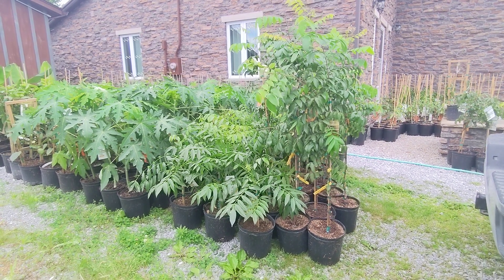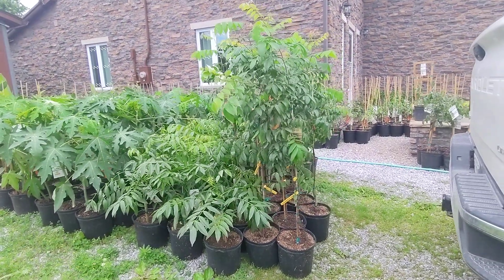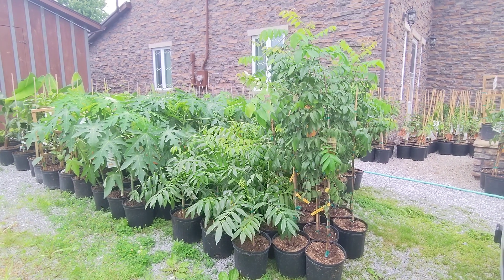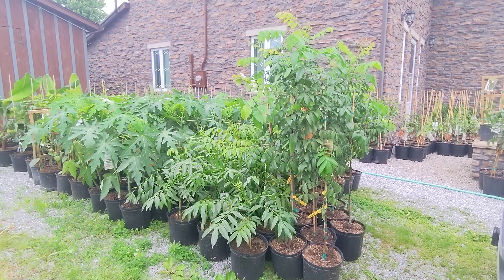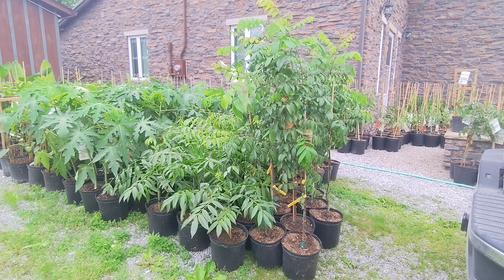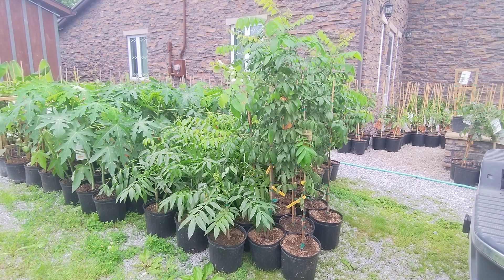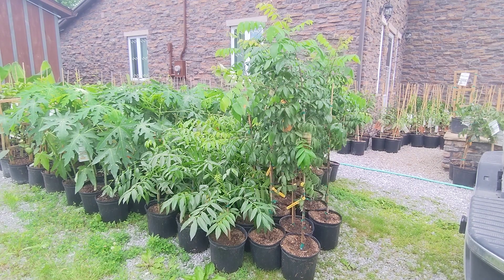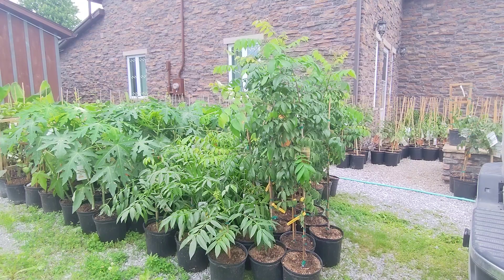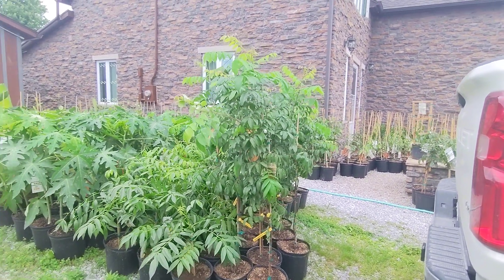Hey everyone, Liz here from Tropic of Canada, just giving you an updated video on the latest stuff to arrive from Pine Island. As you can probably see in this shot right now, everything looks really, really good. So far we're quite happy with it. We haven't quite finished going through everything, but overall everything's looking quite nice and should be ready to go out pretty soon. So I'm just going to give you a quick walkthrough. Check the website for actual availability — I'm not sure what all is pre-sold and what is still available, but the website is current: www.tropicofcanada.ca.